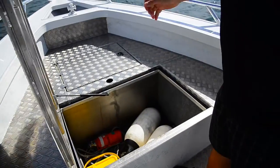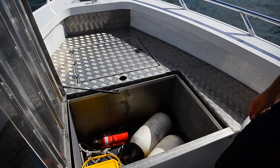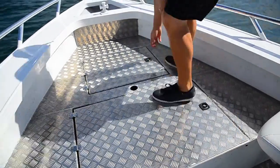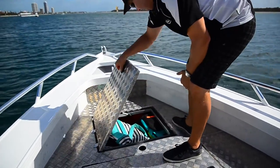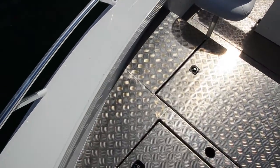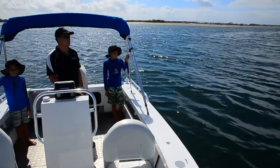We've also got a huge casting platform up the front where you can fit a 100 litre angle fridge or a Waeco in there. You've also got more storage in the bow area, and then you've also got big deep side pockets. Fully self-draining floor, all welded to the floor as well — so full plate construction.